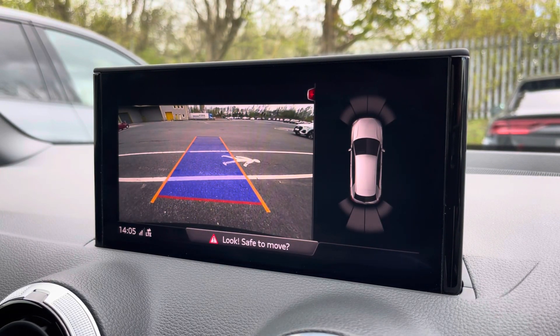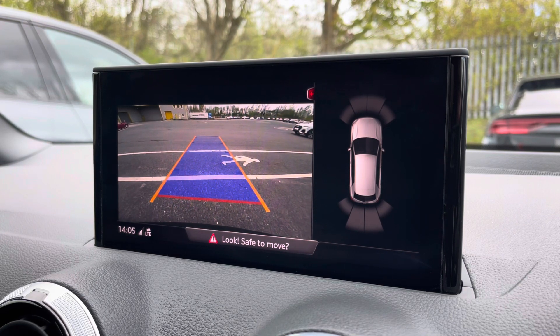And with just a press of a button, the optional rear view parking camera and front and rear sensors come up on demand.